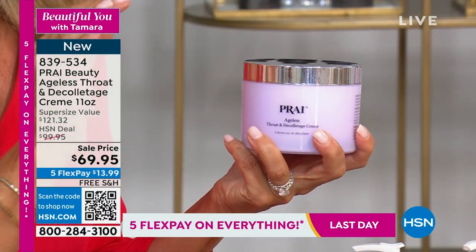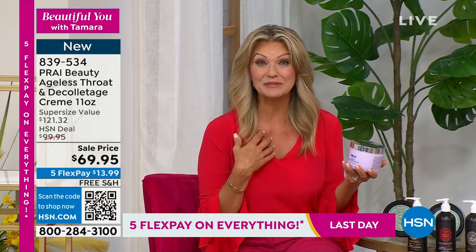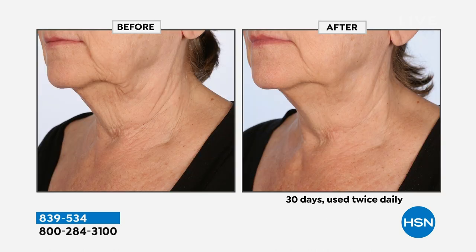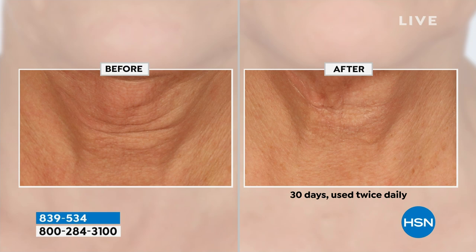Prai is globally their number one product. Leah calls them 'neck sperts' — neck experts. They combine Sepi-lift technology used in over 600 neck bars worldwide and on cruise ships. If you have crepiness, turkey neck, or extreme lines and wrinkles, this is your solution. Key ingredients include hyaluronic acid for plumping and squalene for brightness.